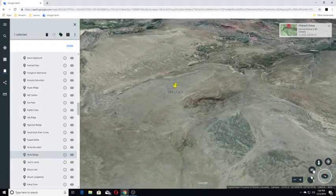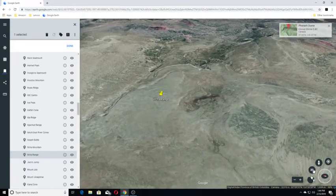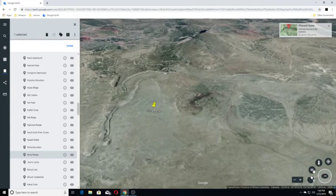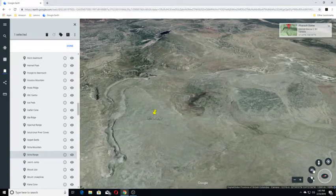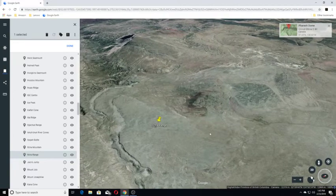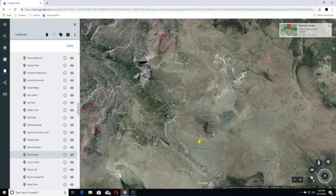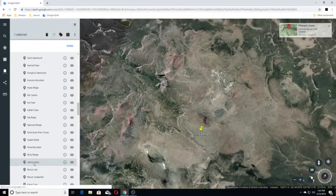Itcha Range, also known as the Itchas, represents an inactive shield volcano. This highly dissected volcanic edifice consists of a variety of rock types including basanite, hawaiite, trachyte, rhyolite, phonolite, and alkali olivine basalt. You can see it here.